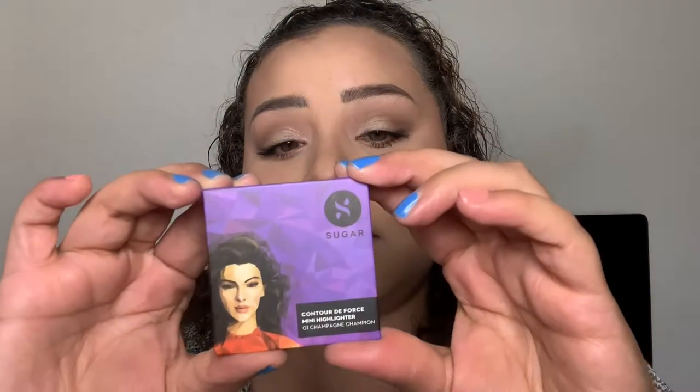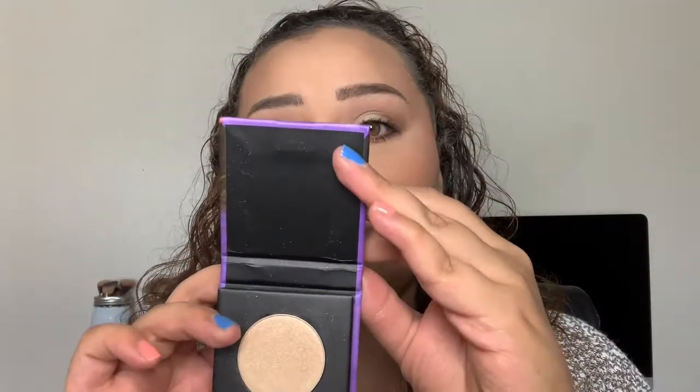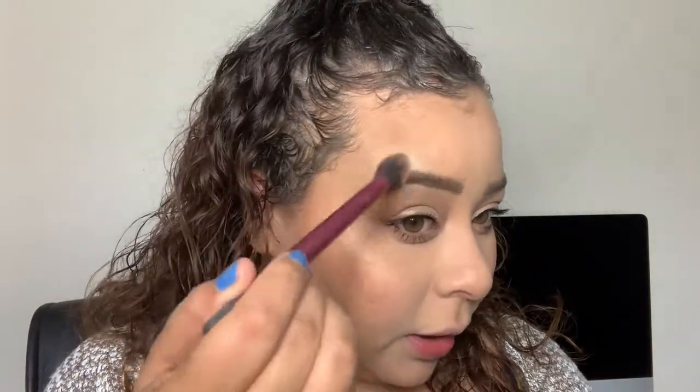Next, going in with this Sugar highlighter in the shade Champagne Champion and highlighting the face with this. This is like my perfect shade in a highlighter - I don't think I've ever gotten a highlighter so perfect in shade.